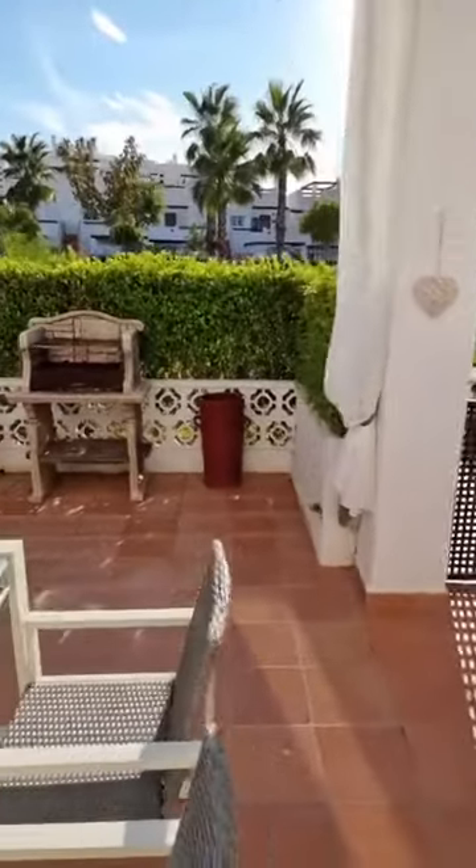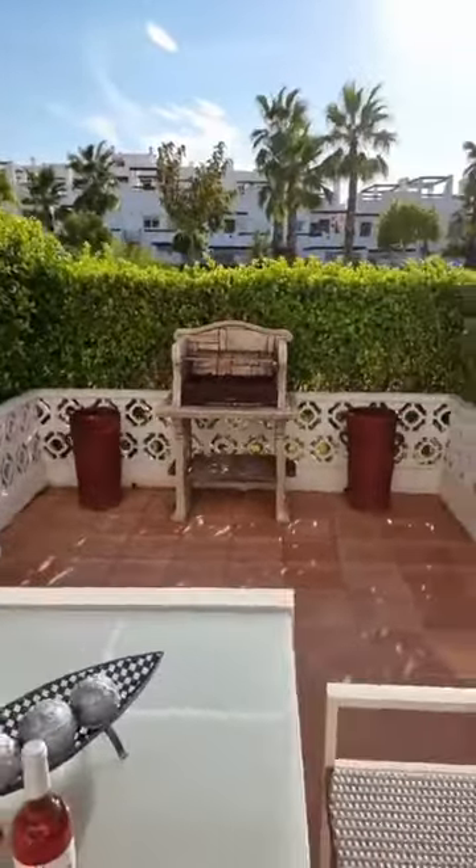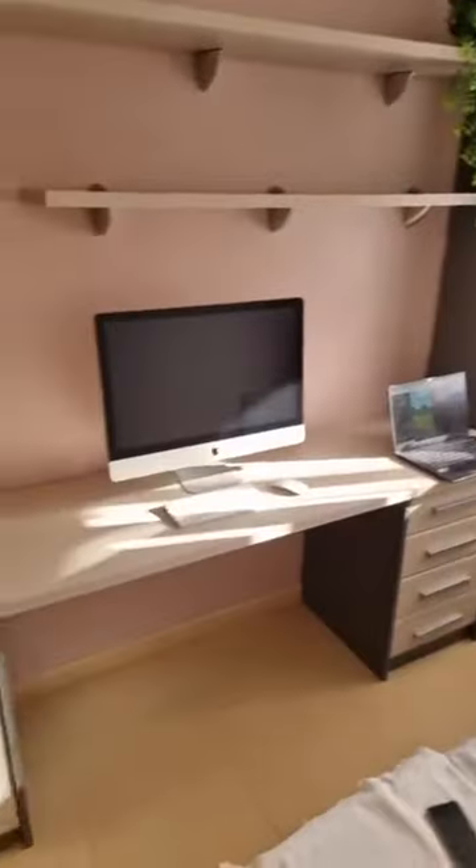We haven't shown the third bedroom yet — and it has something special. There is a bed with a workplace setup. The Apple computer installation is not included — that is one of the few things the owners will take out. The agent's laptop is also, of course, not included!